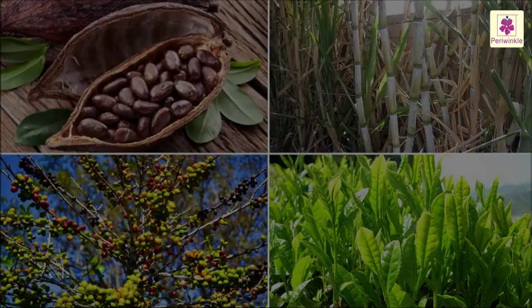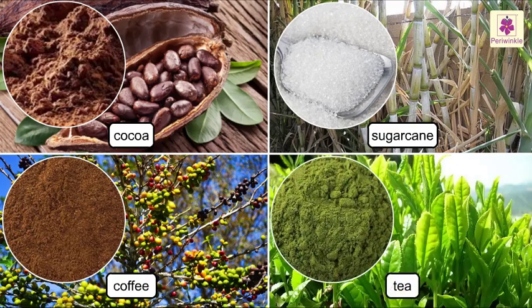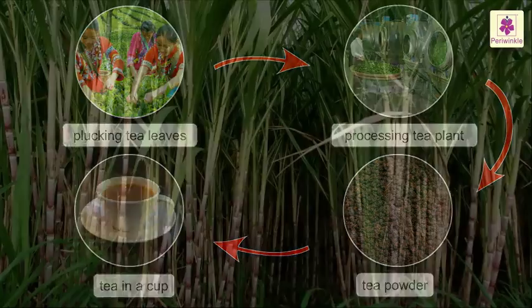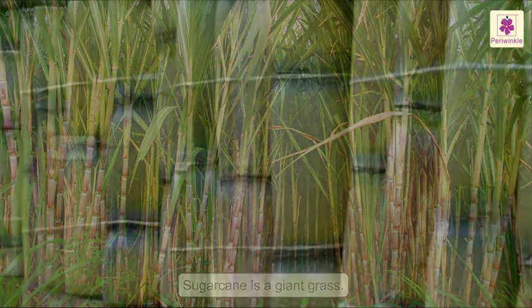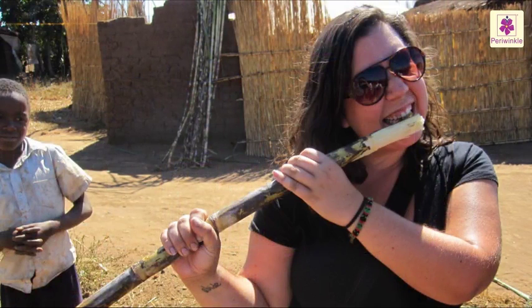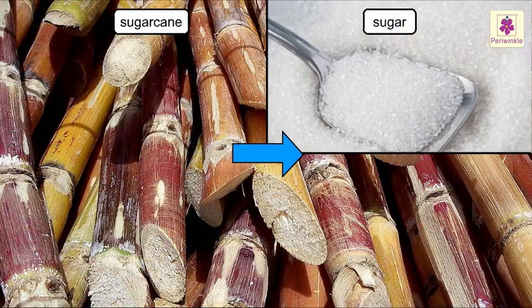Some crops like cocoa, sugarcane, coffee and tea undergo various processes before we can use them. Sugarcane is a giant grass. The stalks contain a sweet and juicy sap. We can peel and directly suck the natural juice — it is very tasty. Sugarcane is mostly used to make sugar and jaggery.